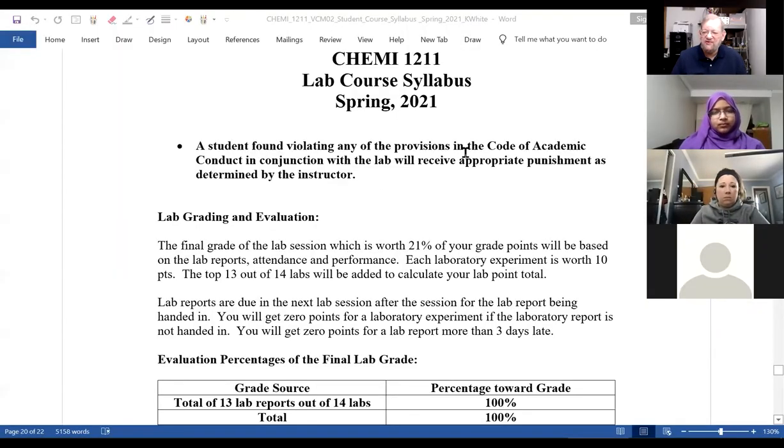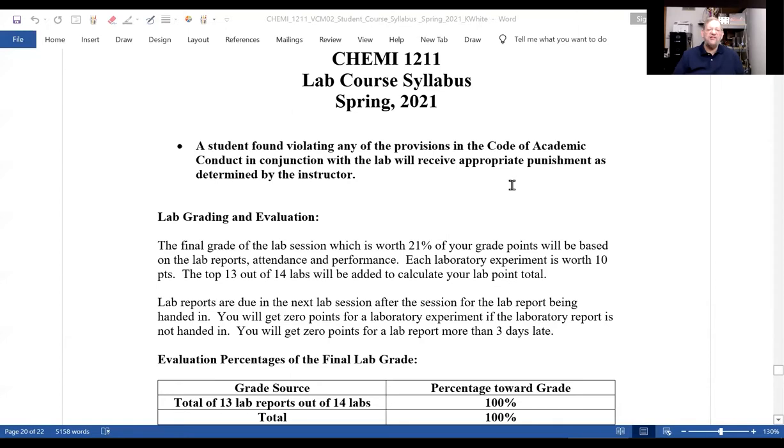Does everybody see the syllabus on the screen now? Now, for the lab this semester, you'll be doing labs. One important thing about doing labs is you're not supposed to get a lab from somebody else or online and use those answers, because that's considered cheating.